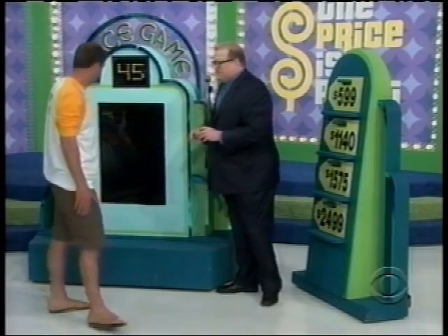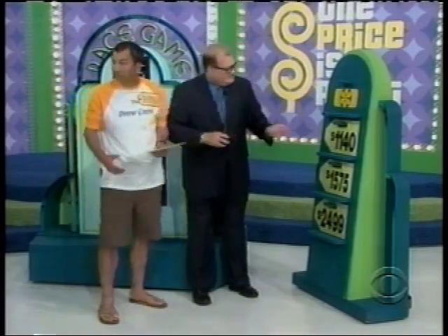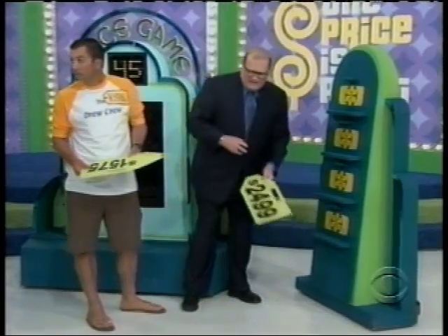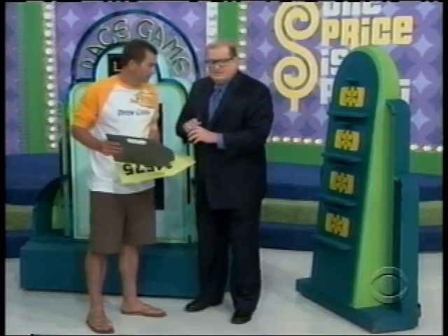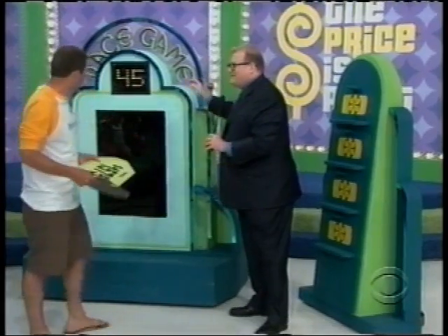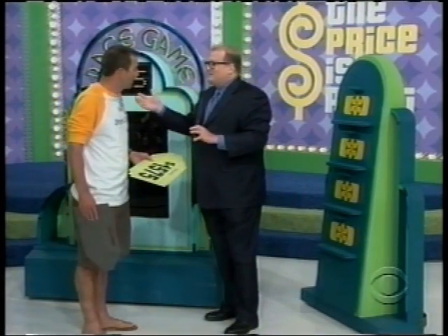We're going to give you 45 seconds and these four price tags. Here's $599, here's $1,140, here's $1,575, and here's $2,499. You have to put the price tag in the appropriate places. You only have 45 seconds, so you're going to run, put the price tags down as fast as you can, run back, pull this lever — and this lever will show you how many you have right. You want to get four right. However many you have right when the 45 seconds is up, that's what you win.